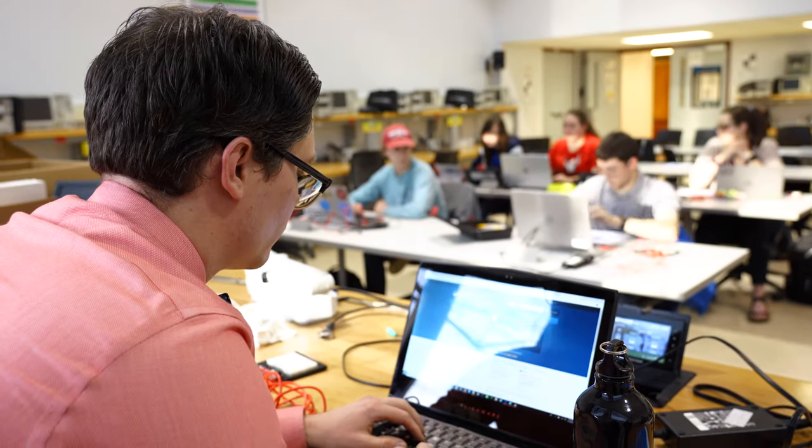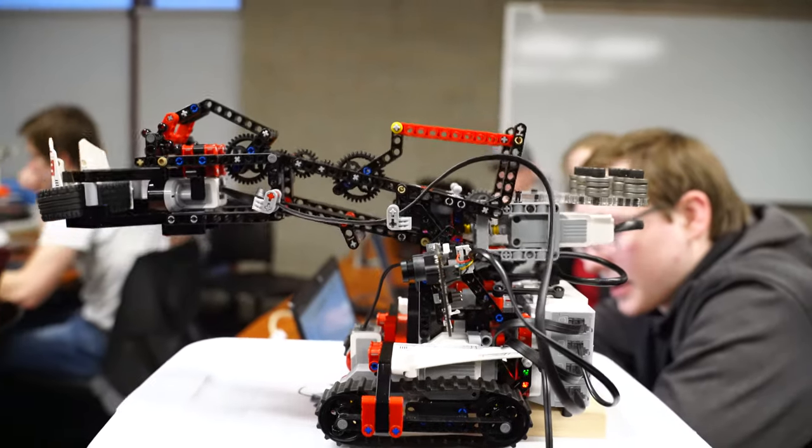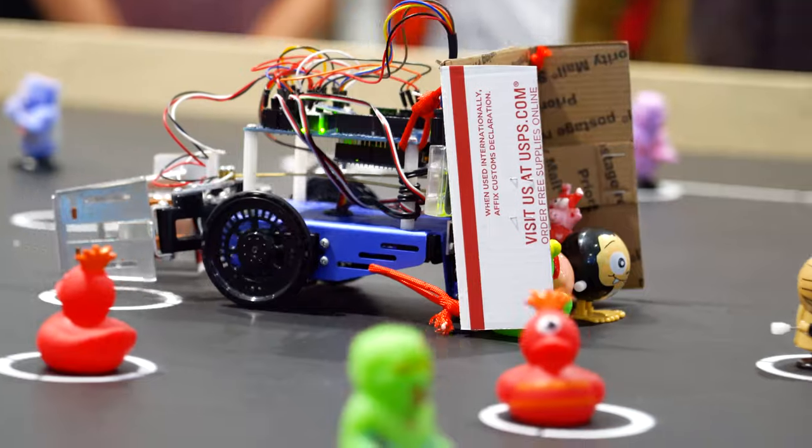Computer engineering also puts you in a good place to study robotics, as most robots rely on embedded systems for their brains. And these are just some of the things that computer engineering lets you do. It gives you a taste for electronics as well as programming, but it also allows you to specialize in some fields that develop exciting new technologies that affect our everyday lives.